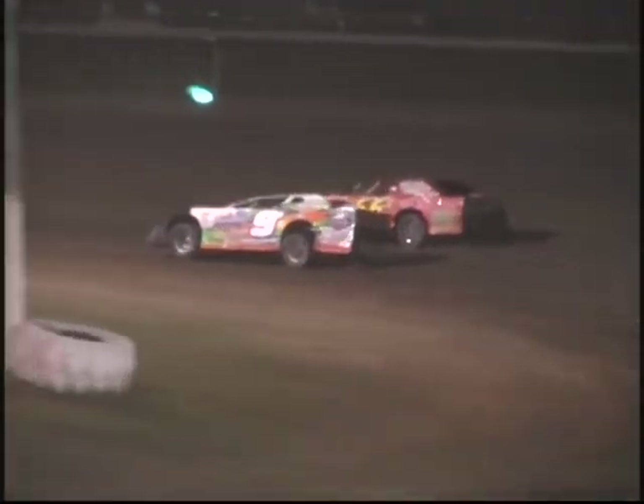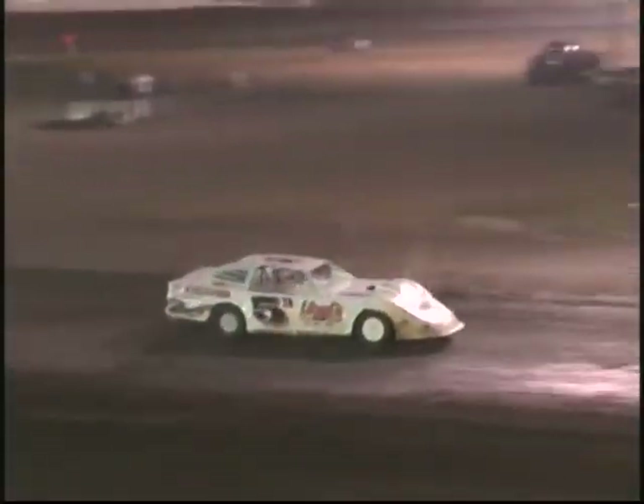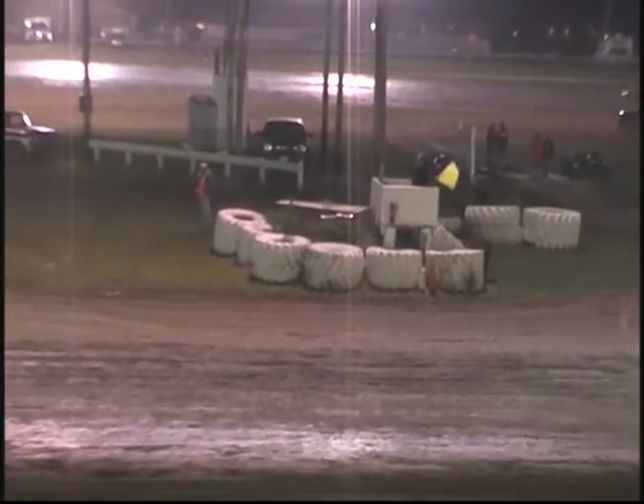Dan Flesner gonna look for that third spot to the inside — he's out of 66, Jim Bailey. Here comes 90, Dan Flesner. Caution out. Problems on the 57 — problems for 57, Harold Zuniga. Caution out.